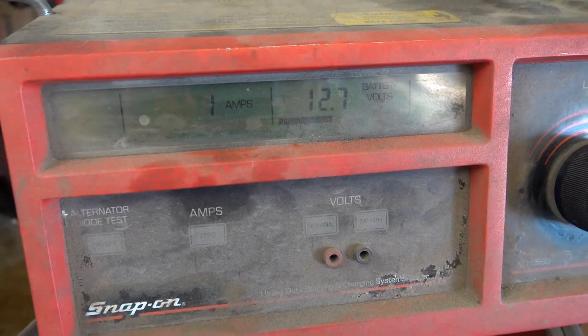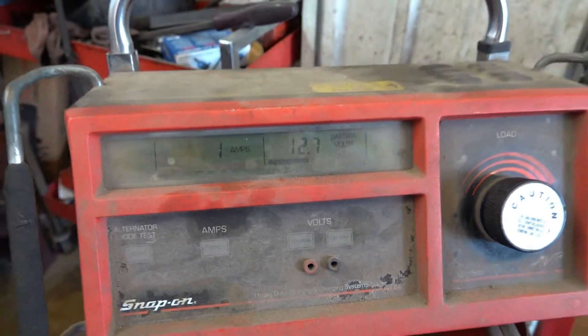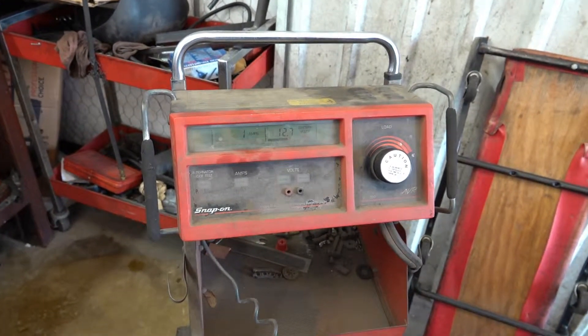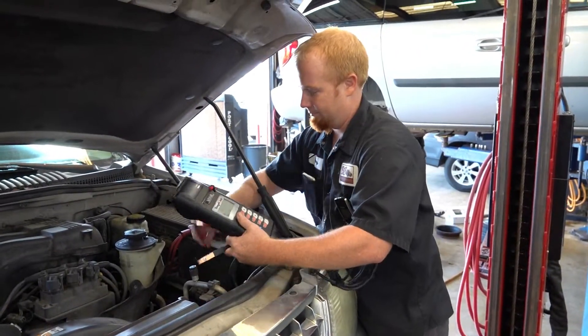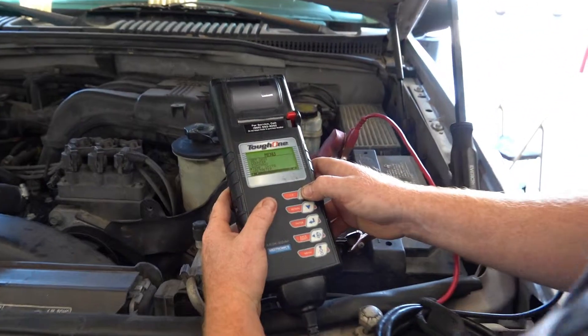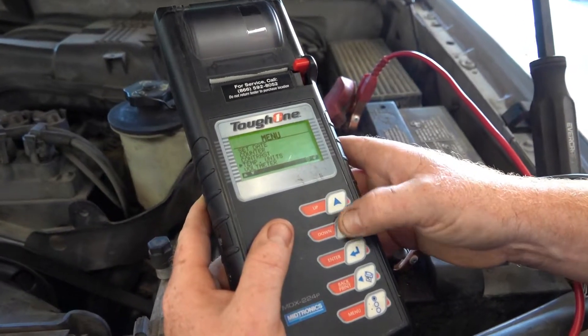It's also a great idea to have the charging and starting system tested once a year on your car. With the expense of replacement of an alternator or the inconvenience of a breakdown, this is cheap insurance and many places do it for free. These days we should all take advantage of free.